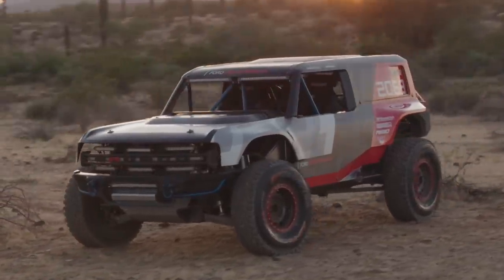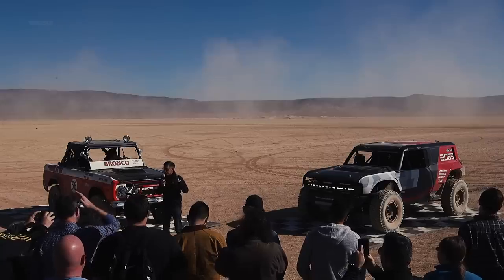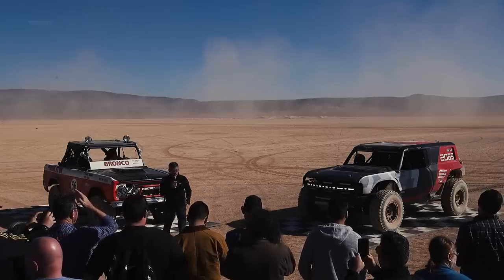what we want to do is actually race this truck. So today we're announcing that we'll be entering this in the SCORE International Baja 1000 race later on this month.